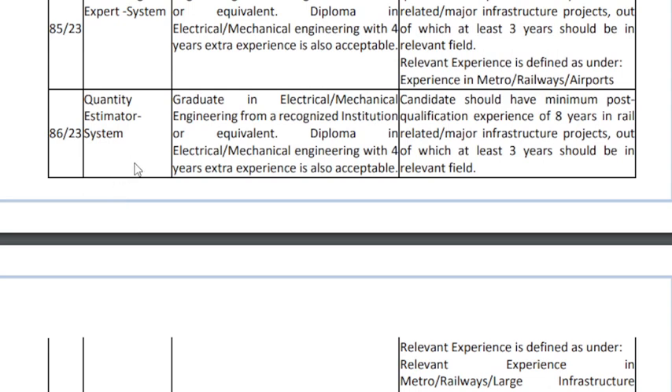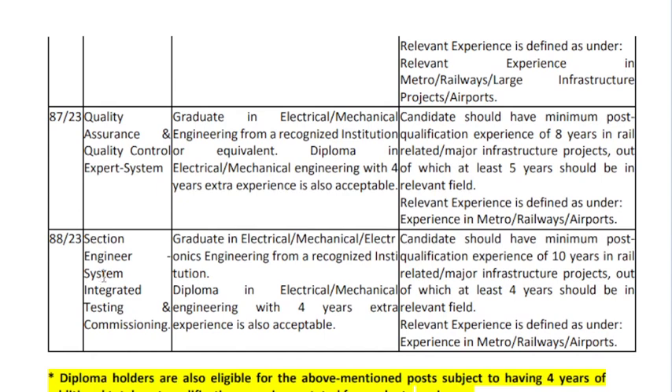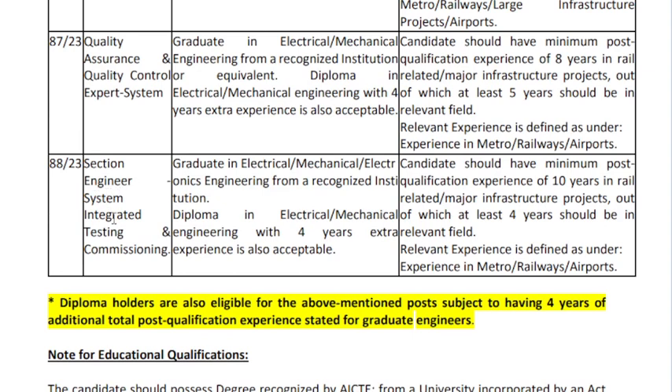Quantity estimator system requires a qualification in mechanical engineering from a Regeneration Institute, or an engineering diploma in engineering control. Qualification includes a graduate degree in electrical and mechanical engineering from the Regeneration Institute of Engineering, as well as a diploma in electrical and mechanical engineering.